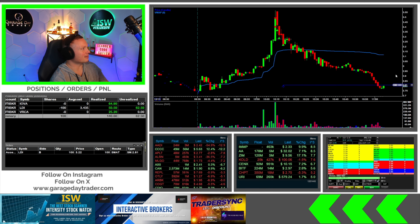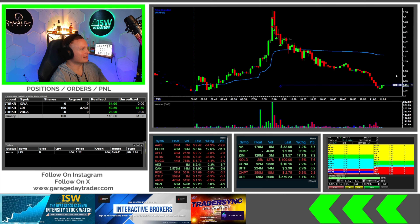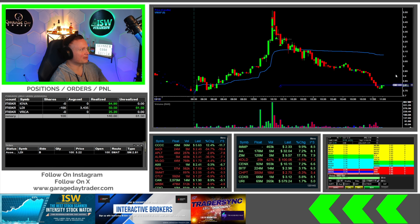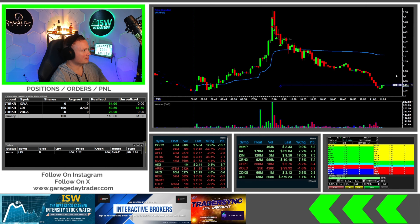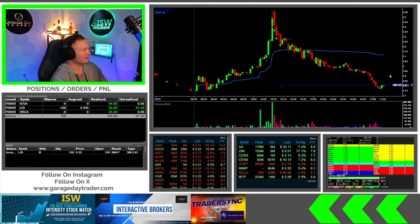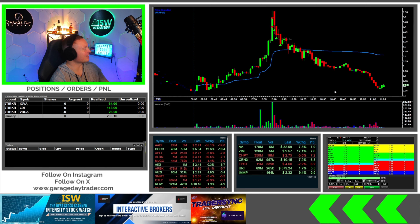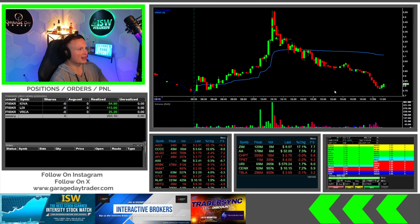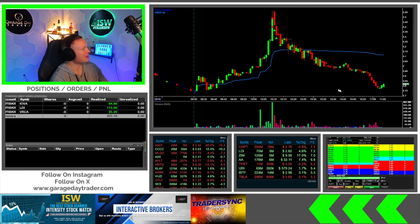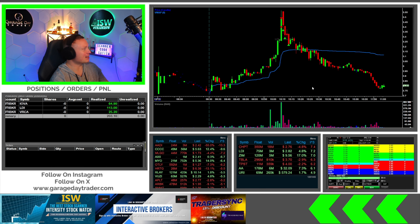Am I going to finally get taken out here on LDI after an hours-long trade? Any fill to the upside should get me taken out... and I can't complain at all — not one bit. Fully taken out in LDI. In that trade for almost a straight hour, making 113 dollars on it, and over half of it came on the remaining one-sixth of the size, so finally getting a really nice trail in there.